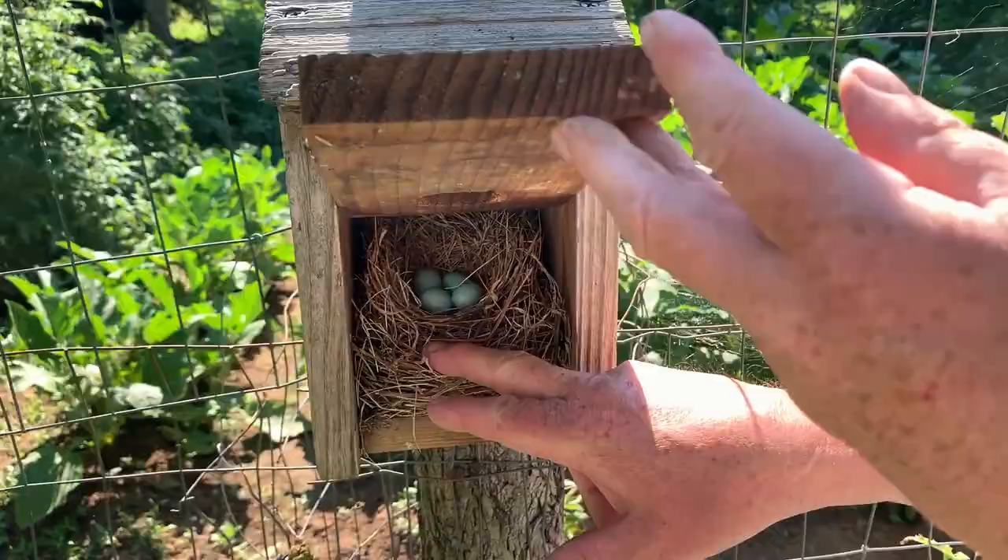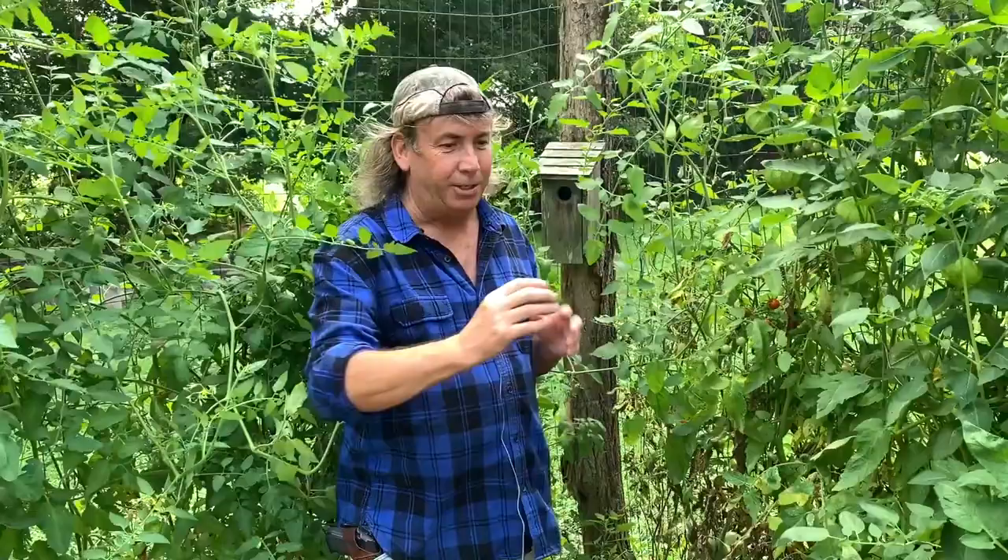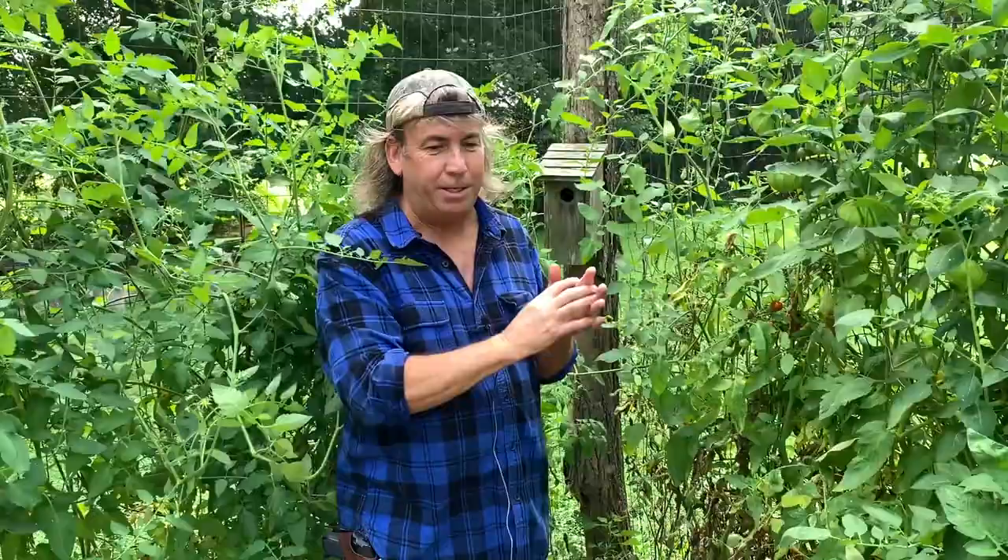The coolest thing is the mom and the dad take turns constantly feeding. It's not even one parent — the last fledglings from the last nest actually come back to help. They all have two or three batches per summer, so you're gonna have a whole bunch of birds continuously feeding these babies and taking all those nasty insects right out of your garden.